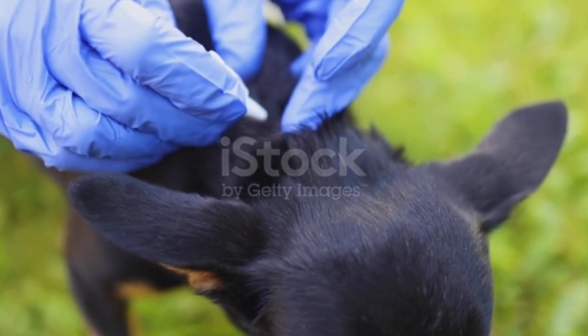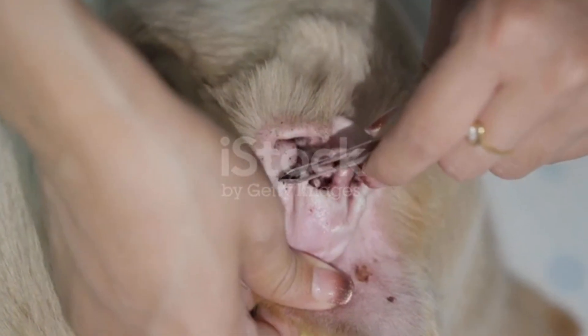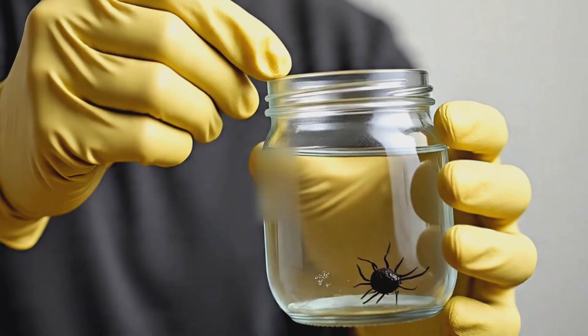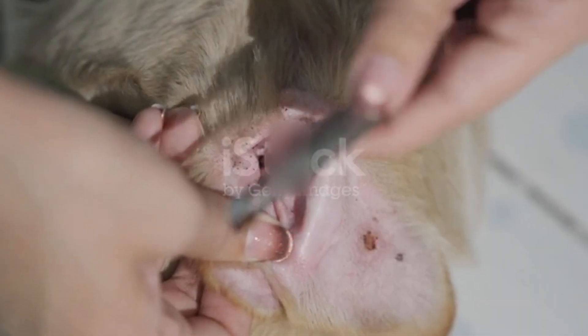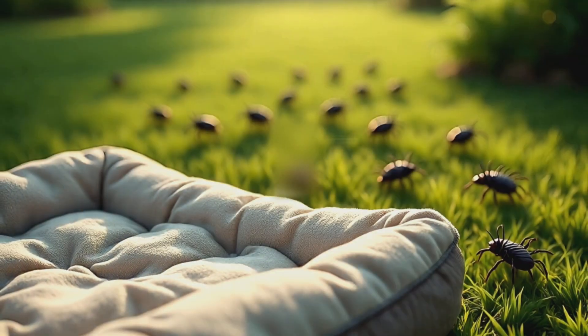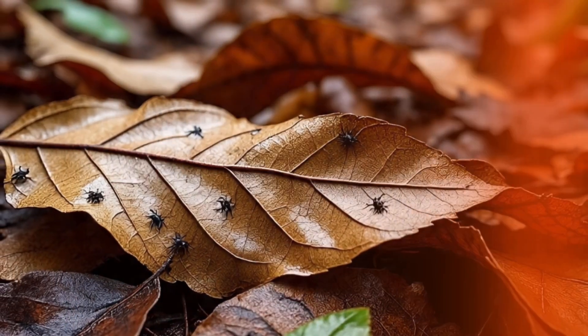When Sarah started doing all this, the results were shocking. For the first time in months, Max's fur stayed tick-free. No more scratching, no more late-night searches. So remember: when you find another tick and think, 'Didn't I just remove one from here?' — it's not about one tick. It's about the ecosystem they create. You're not fighting a bug. You're fighting a cycle. Break the cycle, and you break the comeback.